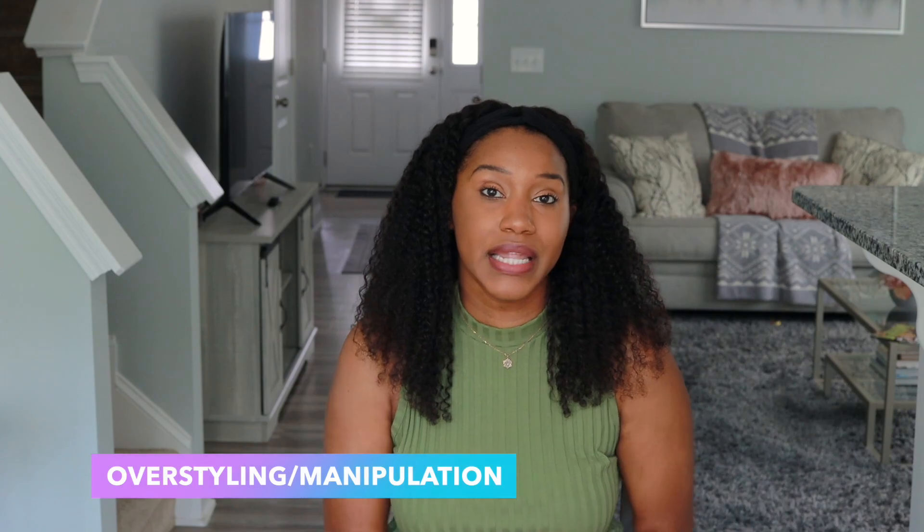Here are some things that can hinder or promote hair growth. The hindering factors are called disruptors and the promoting factors are called activators. The first disruptor is over-styling and manipulating your hair. Our hair is like silk — strong but also fragile — so we have to be careful about how we do our hair. Avoid tight styles and be careful with chemical services, as all of this can affect our follicle and scalp and hinder hair growth.